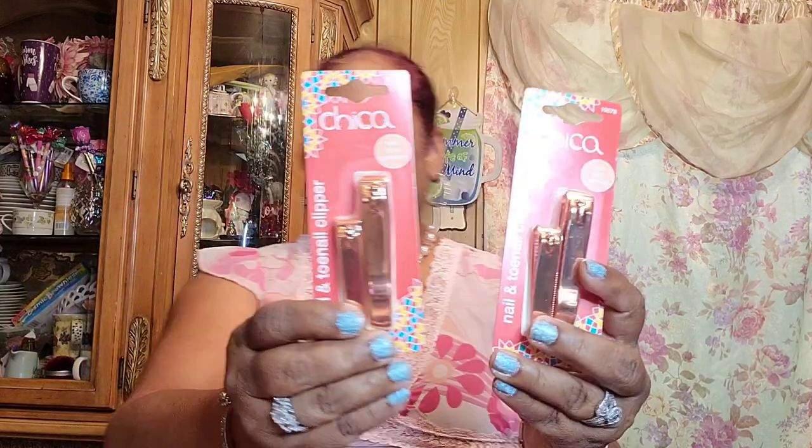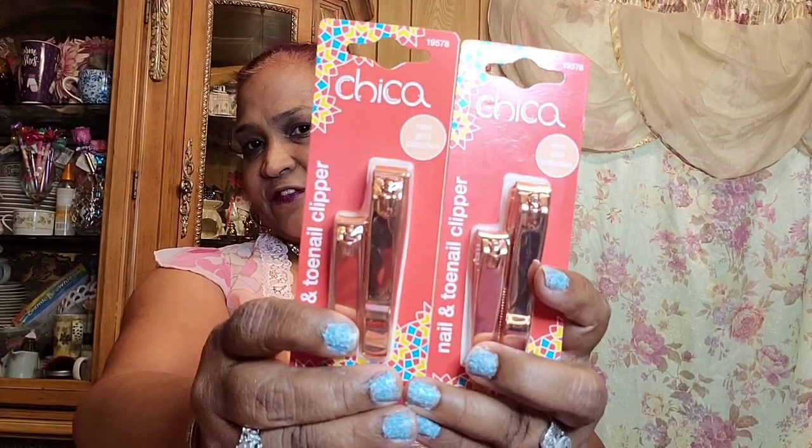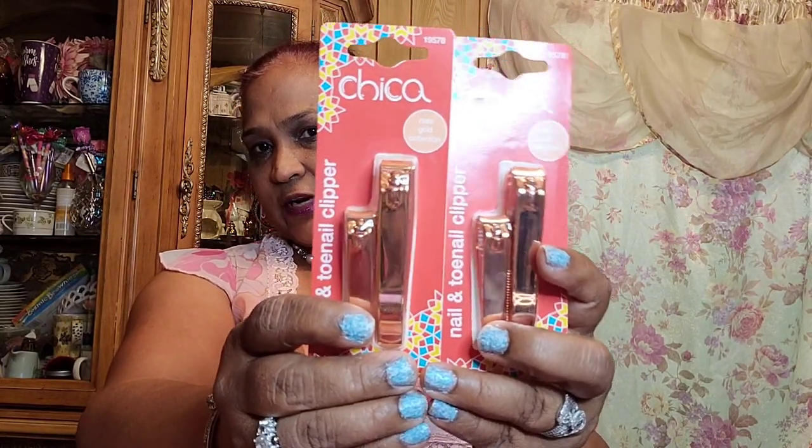I also picked up the Chica Chica brand rose gold collection nail and toe clipper set. It's not a Greenbriar product — it's by Pacific World Corporation. Look at how beautiful they are.